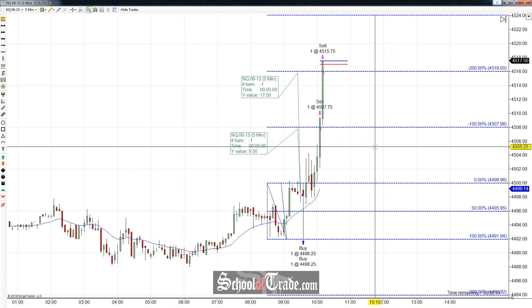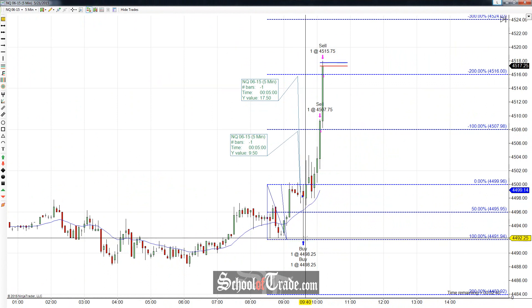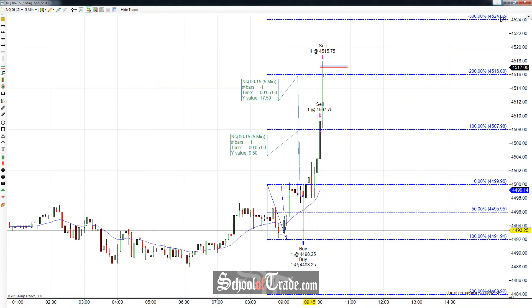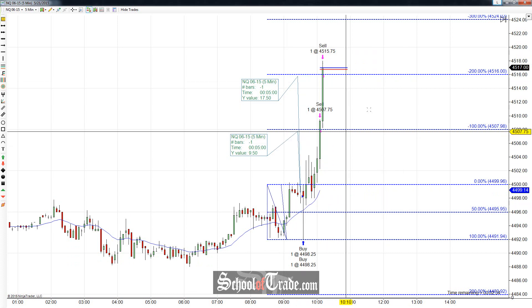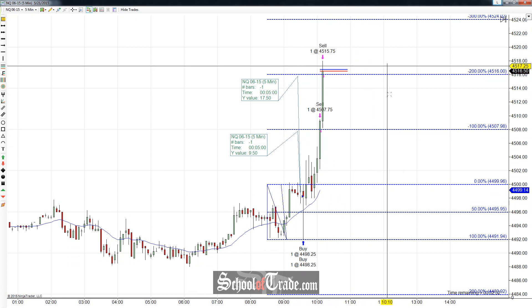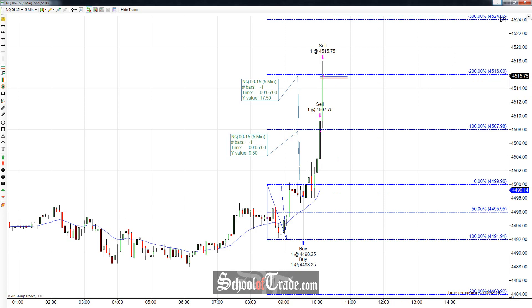There we go — we got that target filled. What a move. Holy cow. The buyers were not playing around on that one. The fact that they trapped that previous low by one tick and then moved all the way back up — that's a massive rejection. We hit all the way up to 200%, going for 300 now. Just a huge rejection in the NASDAQ. Beautiful trade. Overall, that's 108 ticks and only two contracts — at $5 a tick, that puts us at $540 on the trade. If you have any questions, feel free to send an email to School of Trade or go for the trial at schooloftrade.com. We'll catch you next time.